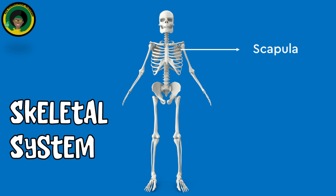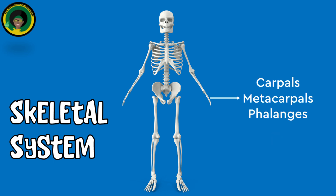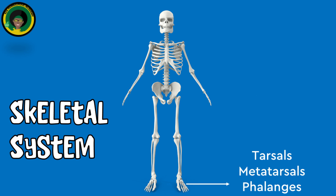The scapula provides attachment points for muscles that move the arm. The clavicle connects the arm to the body. The patella protects the knee joint. The carpals, metacarpals, and phalanges are hand bones that enable hand and finger movements. The tarsals, metatarsals, and phalanges are foot bones that support and enable foot and toe movements.